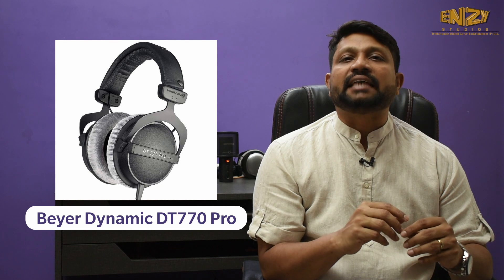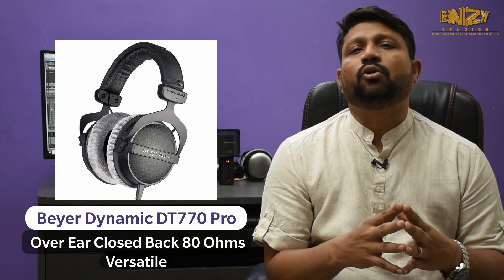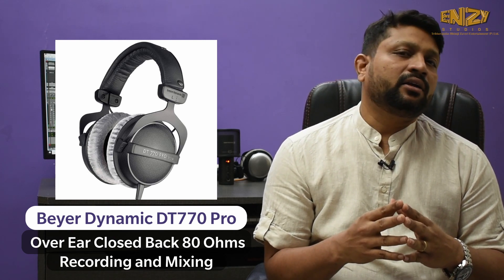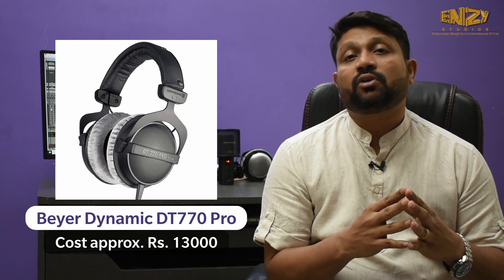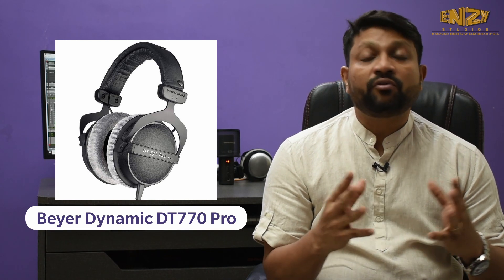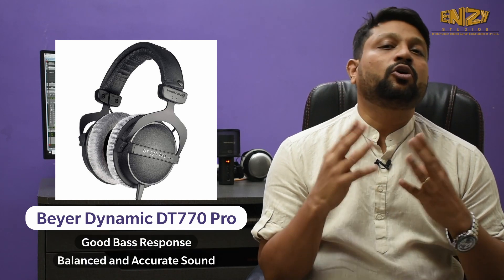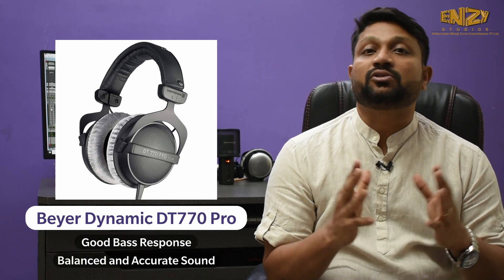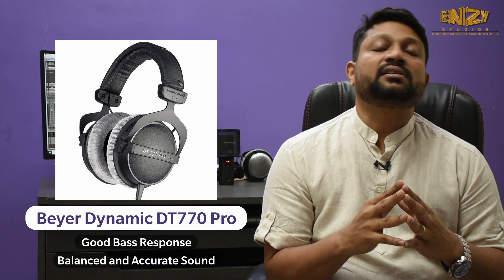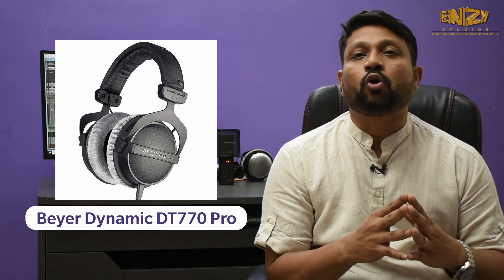First, the Beyerdynamic DT770 Pro. I would say this headphone is a very versatile over-ear close-back headphone and it can be used for recording and you can use it for mixing too. This costs around $130 on Amazon. You can use this headphone for long hours because of its soothing sound. It has got a good bass response, mid-frequency is quite okay, and high frequency is crisp and bright.